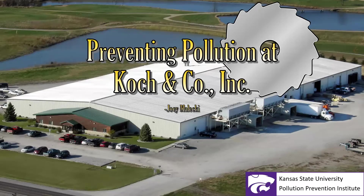We already had a quick introduction, but my name is Joey Malecki. I was working up at Cook & Company. Here's a nice picture of our building.